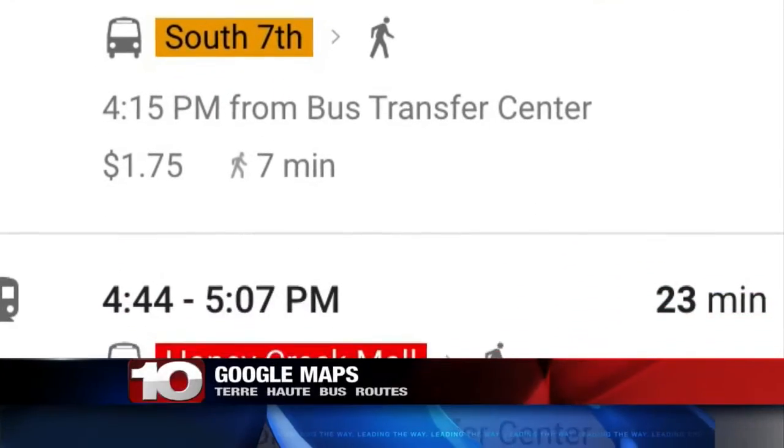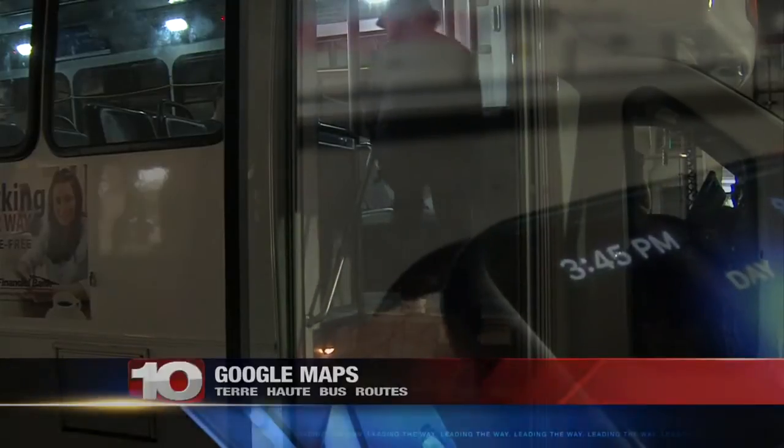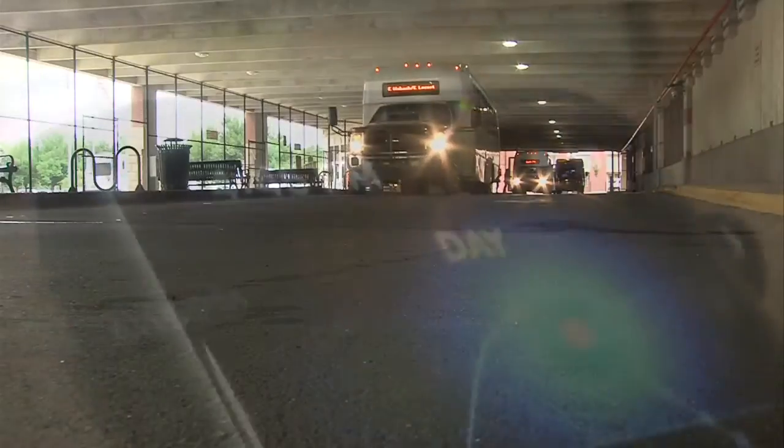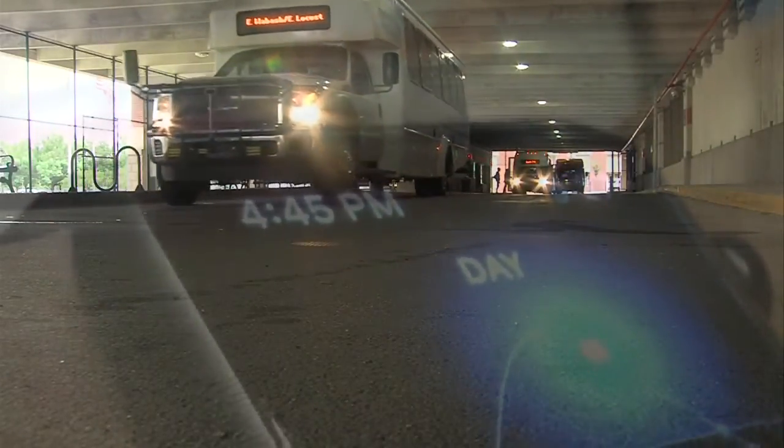We told you earlier in the week about bus routes for Terre Haute popping up on Google Maps. It's easy to use and it works great. Download the free Google Maps app, or point your web browser to Google.